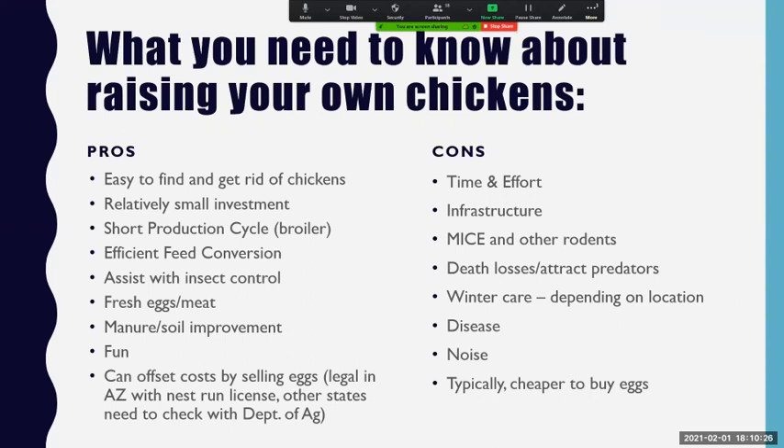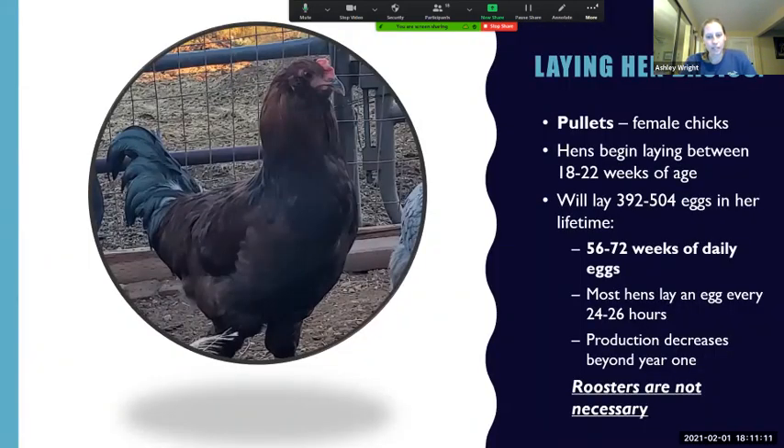There are all kinds of diseases that chickens can get, but we have good ways to combat most of them. There's potential for noise — chickens like to do their egg song and can be a little loud. Roosters are loud. If you're just raising hens for eggs, you don't need a rooster. And typically with all these costs considered, unless you're in this for the long haul with a fairly big contingent of hens, it's typically cheaper just to buy eggs — assuming you can find them. There was a big run on eggs during COVID when grocery stores were pretty low.